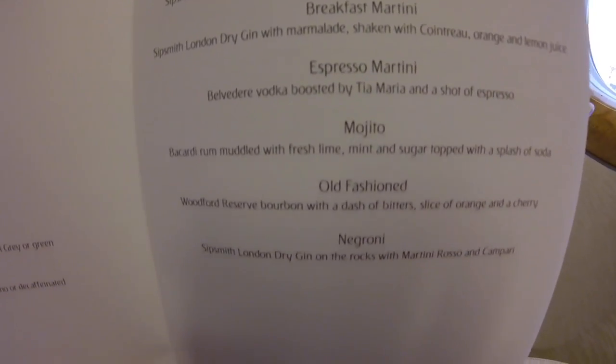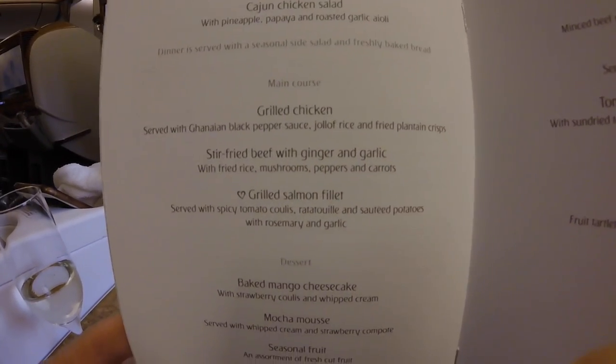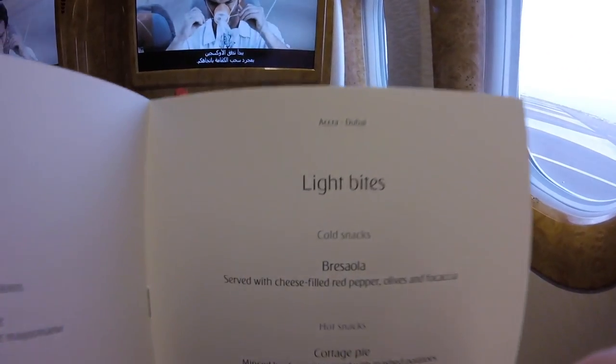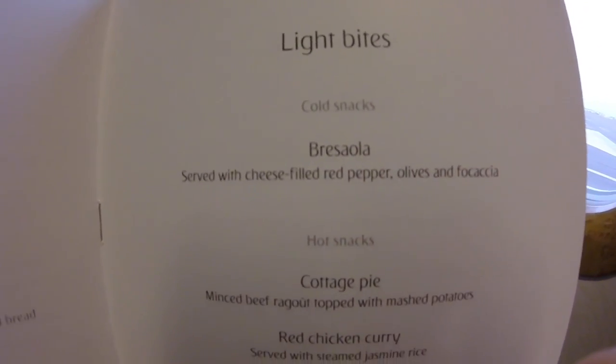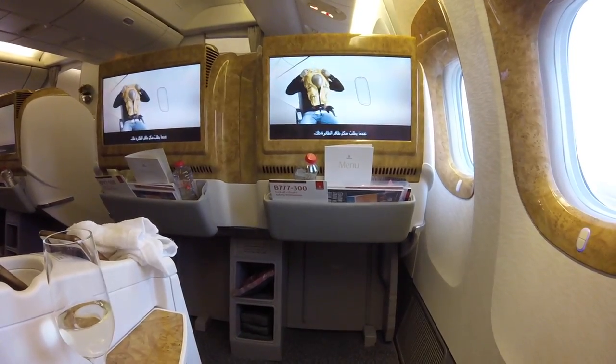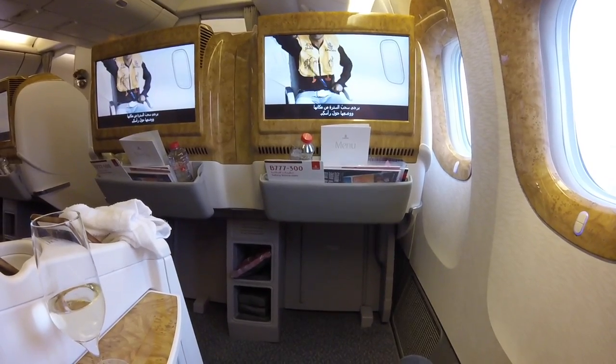For dinner, you'll see the salmon and prawn terrine, and I had the stir-fried beef with ginger and garlic. You also have light bites available throughout the flight as many times as you want, as long as they're available. The legroom is generous — sitting normally, your legs won't come close to touching the front board.